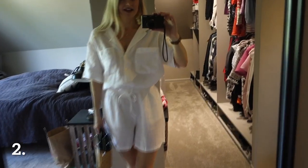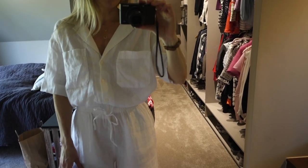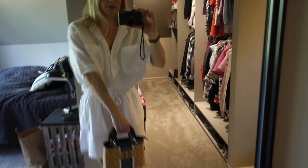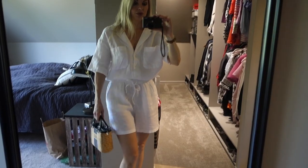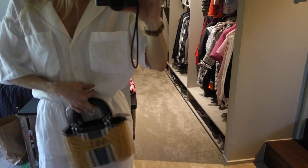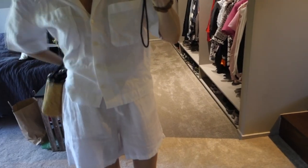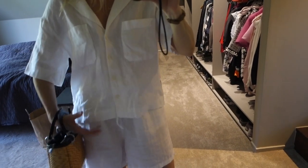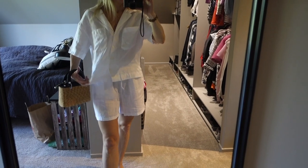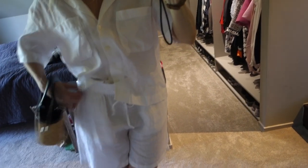This is the next outfit guys. These are the same shorts and the same bag as in the first look. But this shirt is a linen shirt — it's 100% linen and it's from H&M. I feel like this is a perfect basic to have in your wardrobe. It's quite boxy and square-shaped, and I feel like it will also look good with jeans in the summertime. It's very comfortable and you can tuck it in if you want.